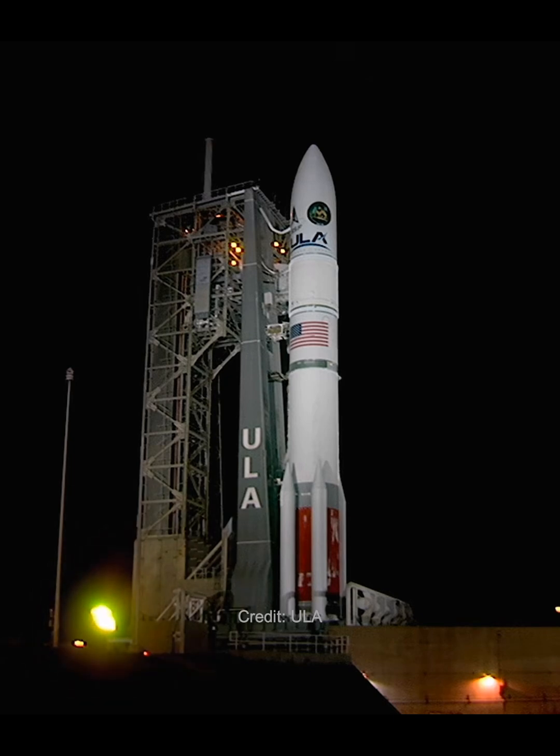Status check. Go Vulcan. Go Centaur. Go SF-106.